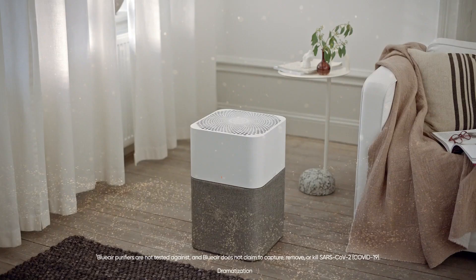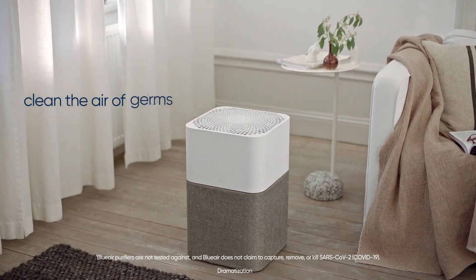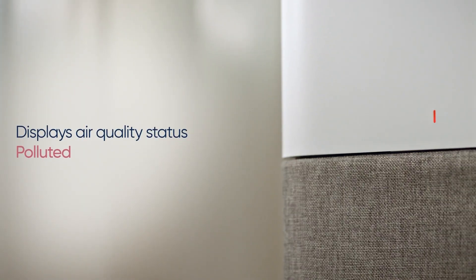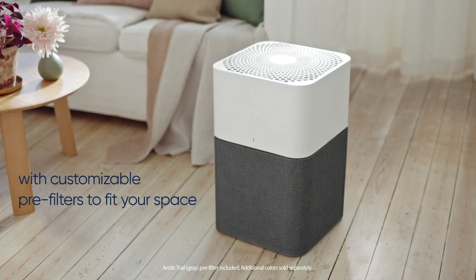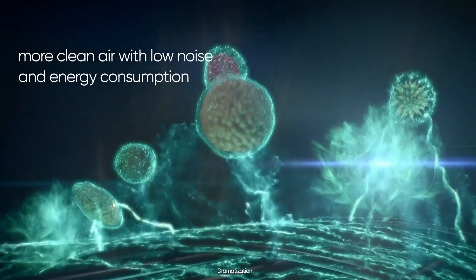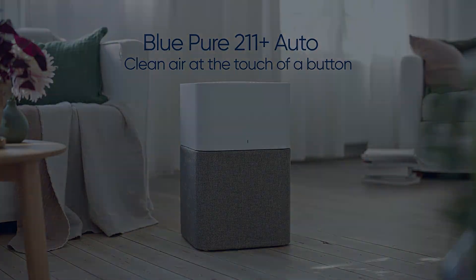What I don't like about the Blueair Blue Pure 211 Plus Auto is that it is quite bulky and heavy, which may make it difficult to move or fit in some spaces. It also does not have a remote control or an app control, which may limit your convenience. It also does not have a timer or a sleep mode, which may be useful for some people. That's all for now. Please leave a comment and let us know which product category you'd like to see the next video about. See you in the next one.